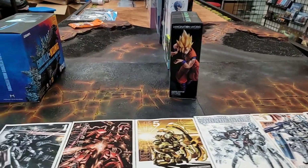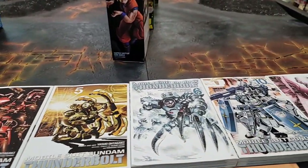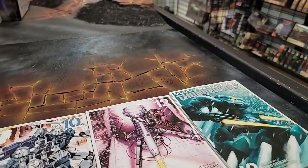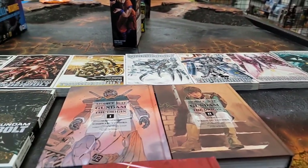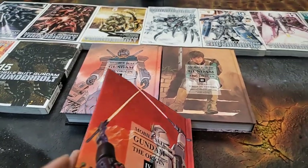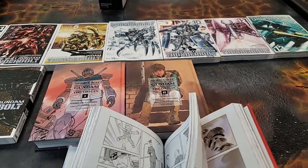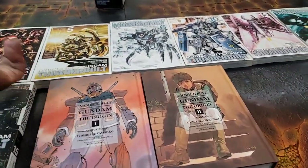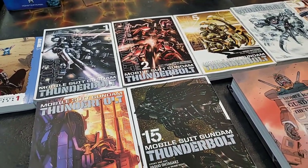On to our manga — we've got a good amount of Thunderbolt. The first season, December Skies, is one of my favorites. And then we got Origin, volumes one, two, and four. These are much thicker — they run about 30 bucks but they're at least two regular volumes combined. A good portion of Thunderbolt too — we'll try to get the rest when they're available.